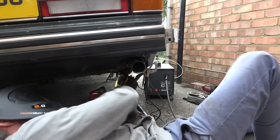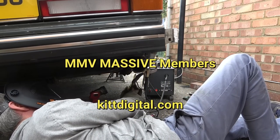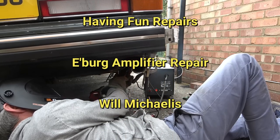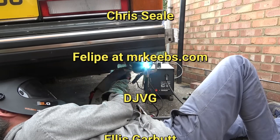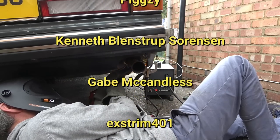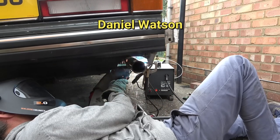While using every ounce of strength in my one-pack belly muscle to stay in this awkward position, I'm going to give a shout-out to the My Mate Vince Massive. This month they consist of KitDigital.com, Kit Hakes, Max Rokitansky, Having Fun Repairs, Ellingsburg Amplifier Repair and Service, Will Mercadus, Chris Seal, Felipe at MrKeebs.com, DJVG, Ellis Garbutt, Pigsy, Kenneth Blenstrup-Sorensen, Gabe McCandless, Ekstrom 401, Robert from Tinsies Auto Air, and Daniel Watson. Thank you, guys.